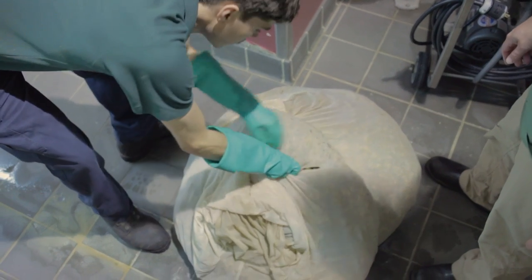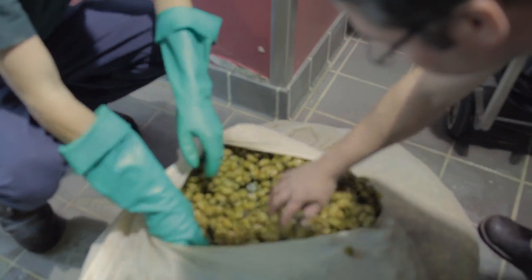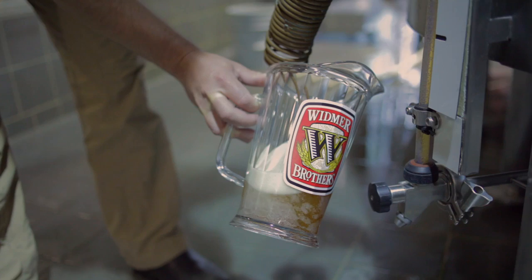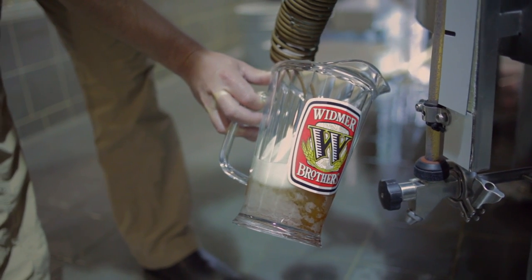Beer is all fermented out now and here we are at our bright beer tank. We got the beer filtered nice and bright today. It's all carved up and we're kind of ready to do our last and final tests — and this is probably our favorite part. This is where we get to taste it.